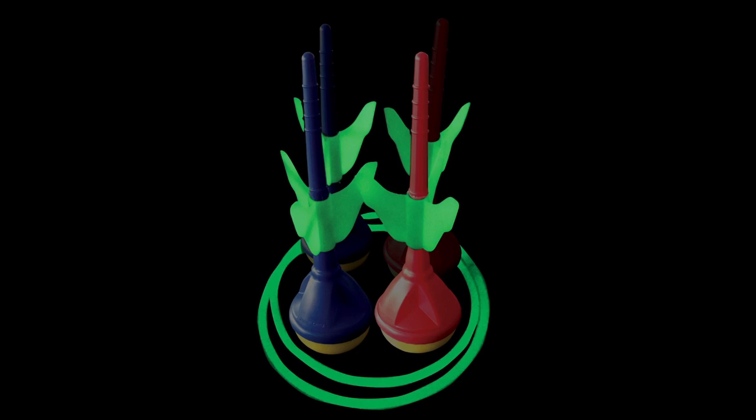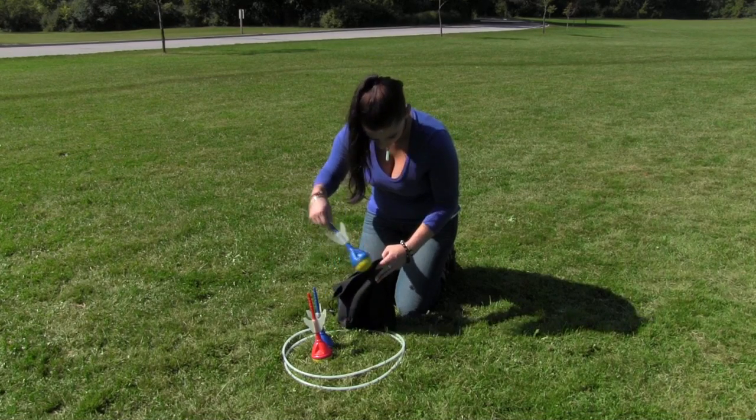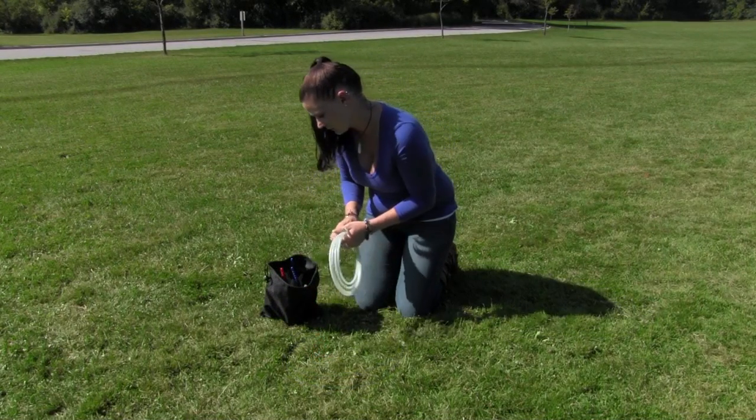The fun doesn't have to stop when the sun goes down. All of the game pieces glow in the dark for nighttime visibility. All pieces fit nicely into the included carrying bag for easy transportation and storage.